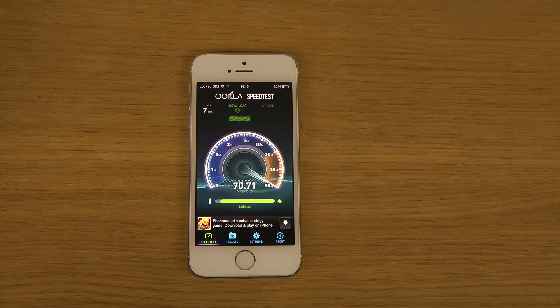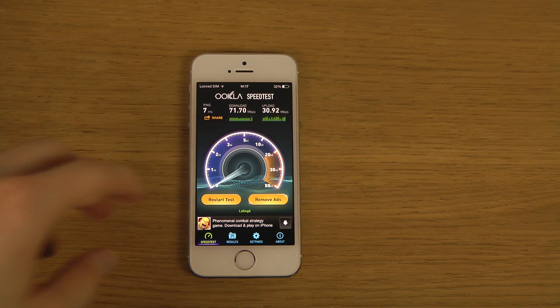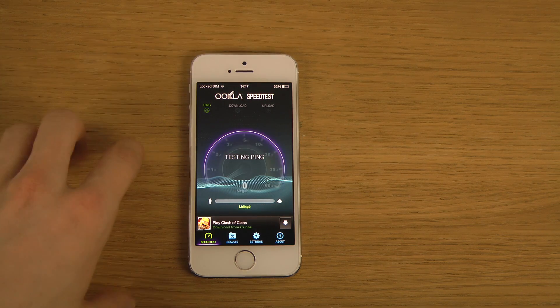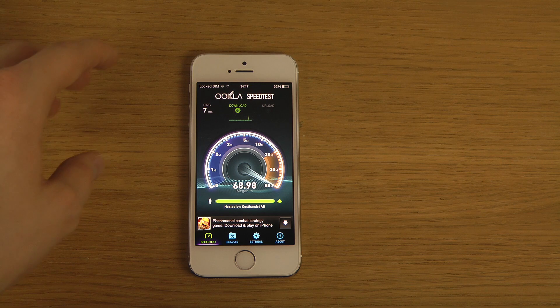I'm around five meters away from the router, so that's the score I'm hitting. I do have a better connection than this, but over Wi-Fi I'm pretty sure I'm maxing it out, because Wi-Fi adapters inside phones probably have a maximum limit.